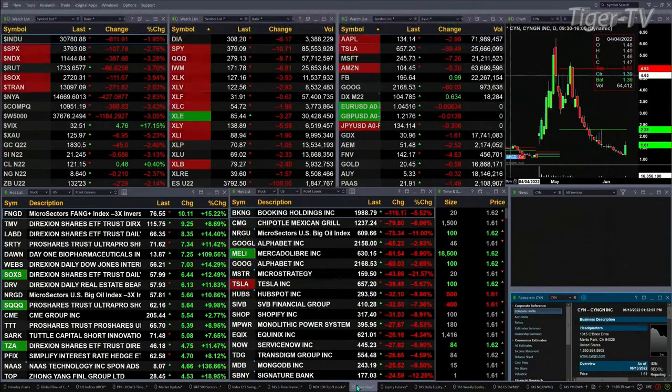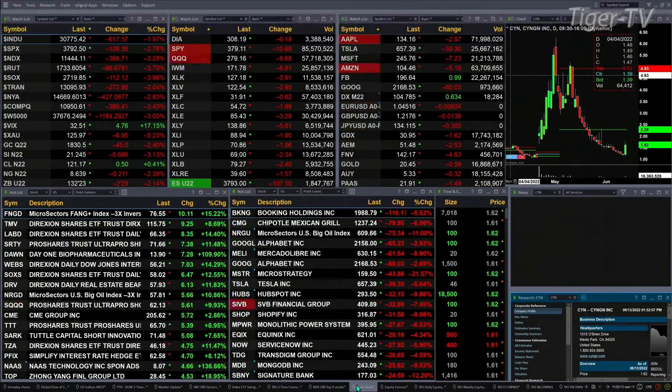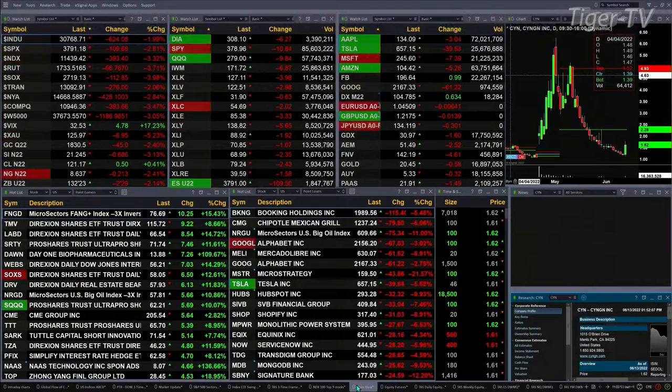Gold's off 2 and a half percent or 45 bucks. Silver down a little over 3 percent, 68 cents, trading out at 21.24. Natural gas is off 20 pennies. Lightspeed crude is up 50 cents. The 30-year treasury down nearly 3 points, 132.23 is the print.